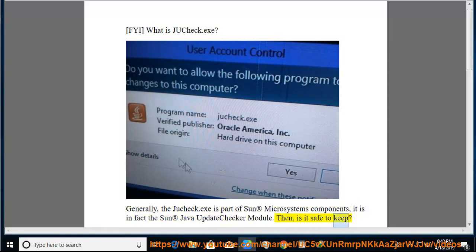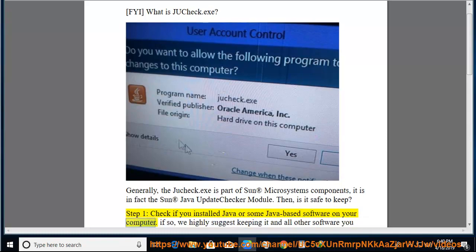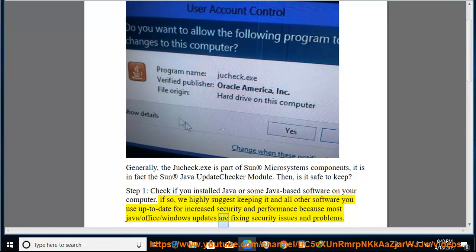Is it safe to keep? Step 1: check if you have Java or some Java-based software installed on your computer. If so, we highly suggest keeping it and all other software up to date for increased security and performance, because most Java, Office, and Windows updates are fixing security issues and problems.